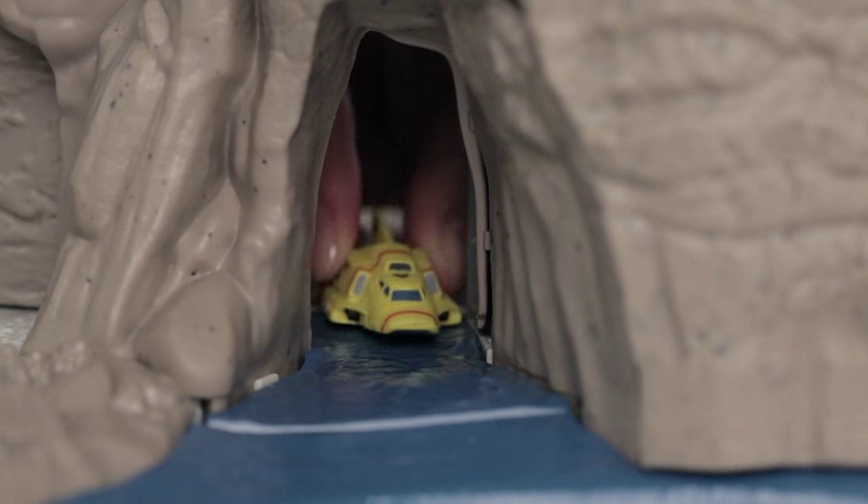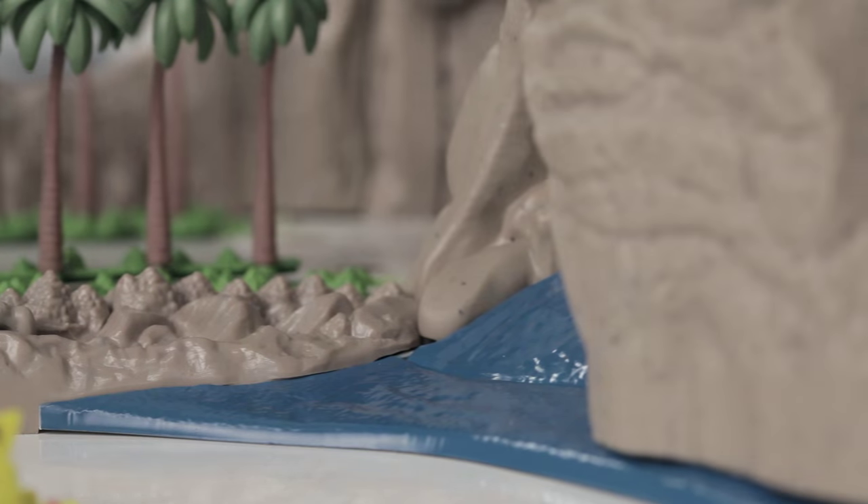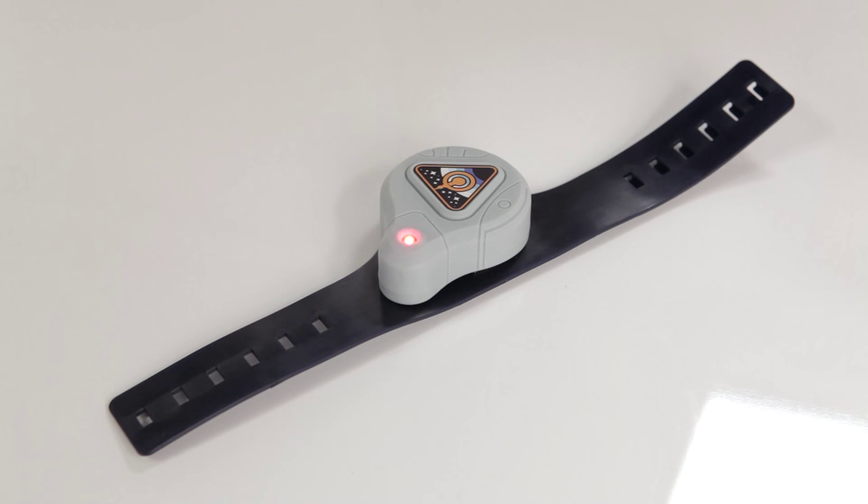Or you can take Thunderbird 4 out for a test flight from its launch pad. Take your commands from the wrist communicator or from Brains Lab.